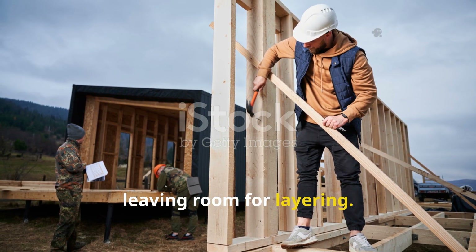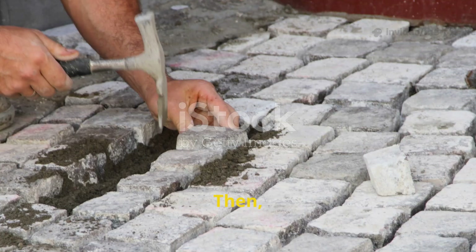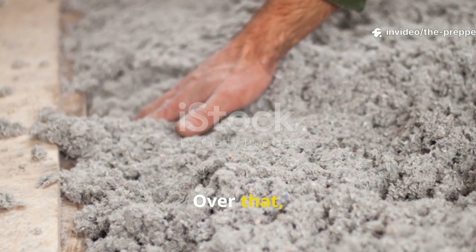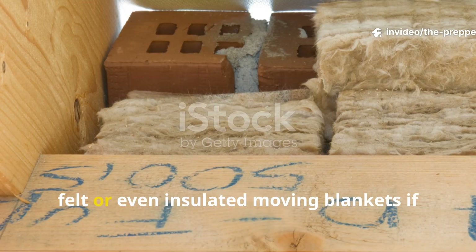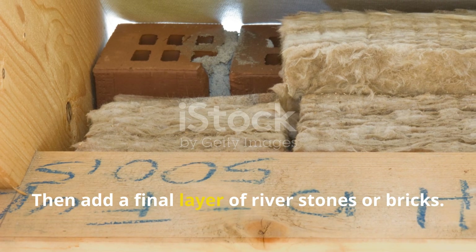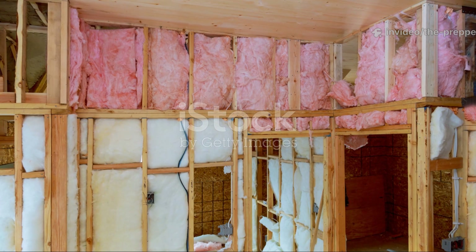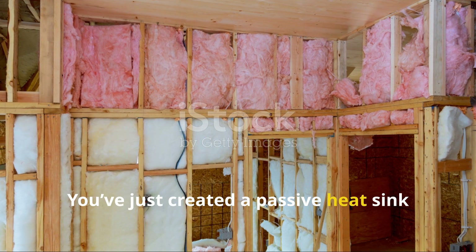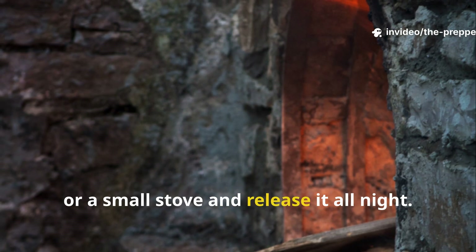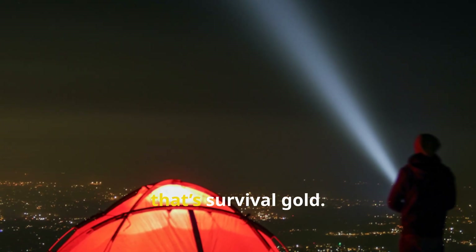Add a base layer of compacted soil or sand, about four inches deep. Then add a layer of pavers or flat stones. Over that, lay a thick mat of packed wool, batting felt, or even insulated moving blankets if that's what you have on hand. Then add a final layer of river stones or bricks. Seal the frame with a breathable but tight wood cover. You've just created a passive heat sink that will absorb daytime warmth from the sun, body heat, or a small stove, and release it all night. It reduces fuel use dramatically, and in a grid-down scenario, that's survival gold.